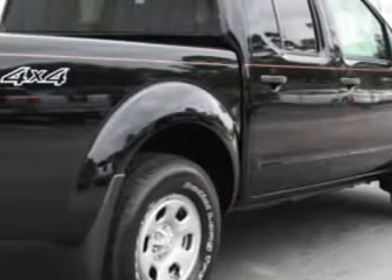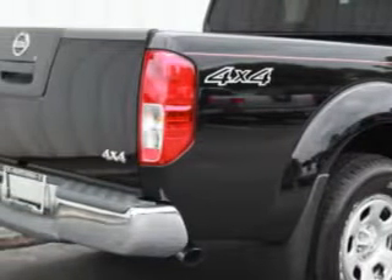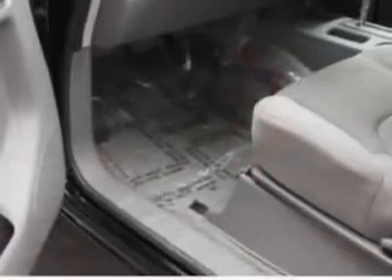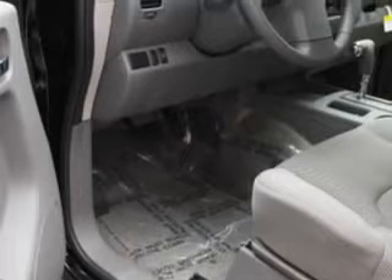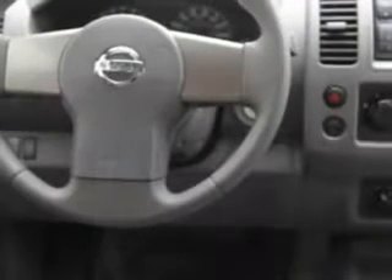Imagine driving this super black 2011 Nissan Frontier, equipped with a 6-cylinder engine and an automatic transmission. Enjoy this utility truck with features like air conditioning and vanity mirrors.